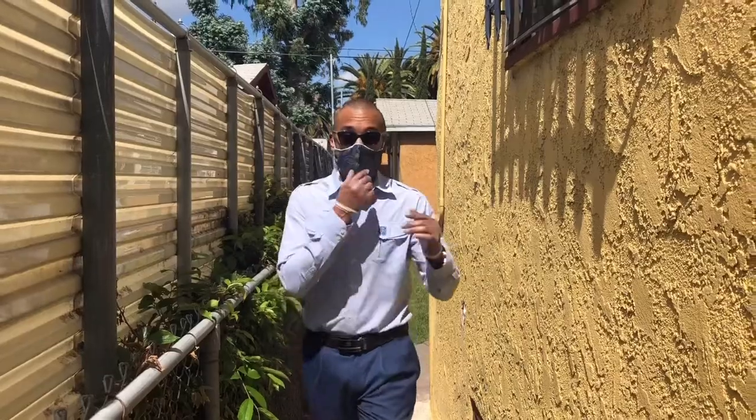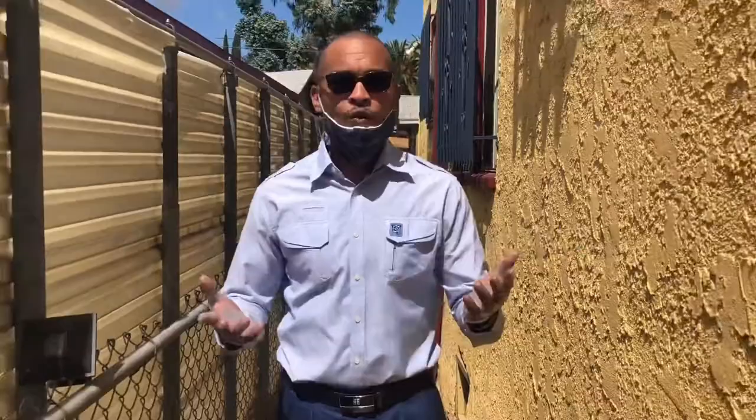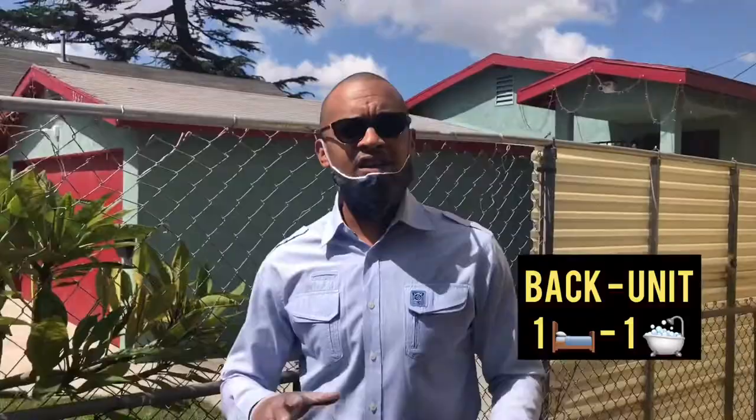Hello, welcome back to the channel. Joe Lewis underscore realtor — all my social media handles — your source of resources, dropping key hints when I'm not dropping keys. Right now we're in Jefferson Park, about to check out a duplex. The front unit is a two-bed, one-bath; the back unit is a one-bed, one-bath, on just about a 6,000 square foot lot. There are so many wonderful little gems on the inside, great for entertaining. Without further ado, let's take a look.